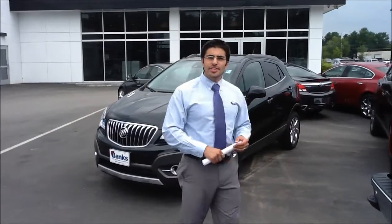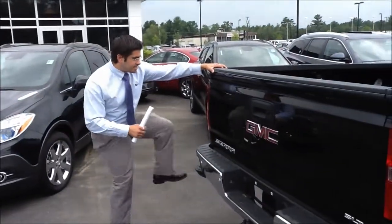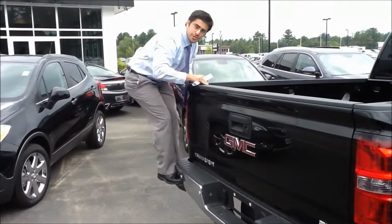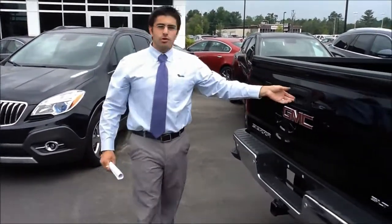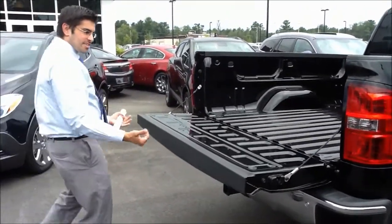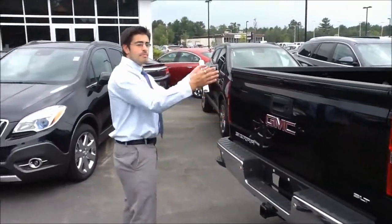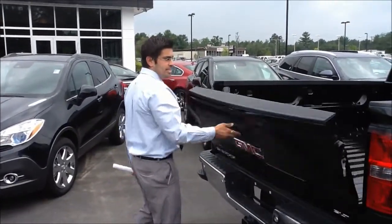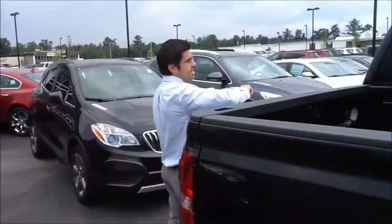A couple really awesome features about the 2014 trucks. First of all, there is this easy step rear bumper here — for short guys like me, I can still get in the truck. And then of course we have the easy lift and lower tailgate, so you don't have to worry about the tailgate crashing down. Always make sure you put it back up the whole way before you do the easy lower again.